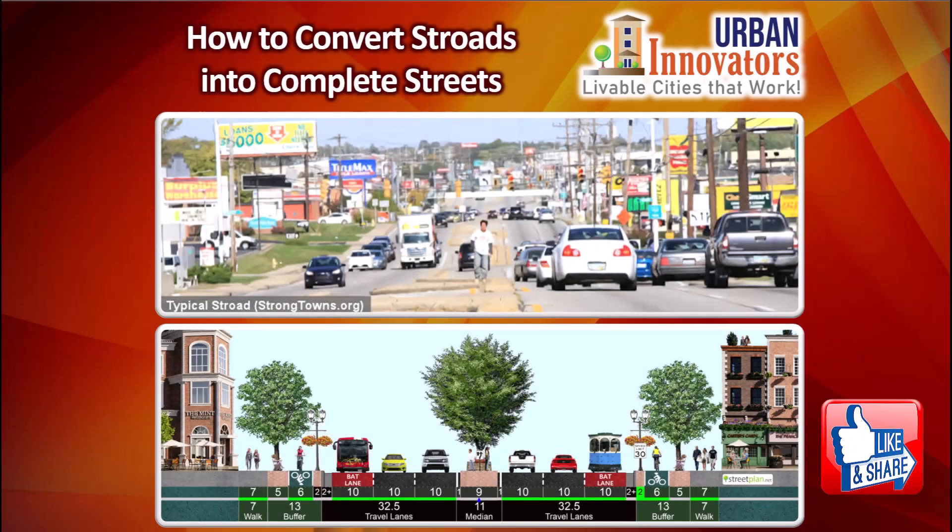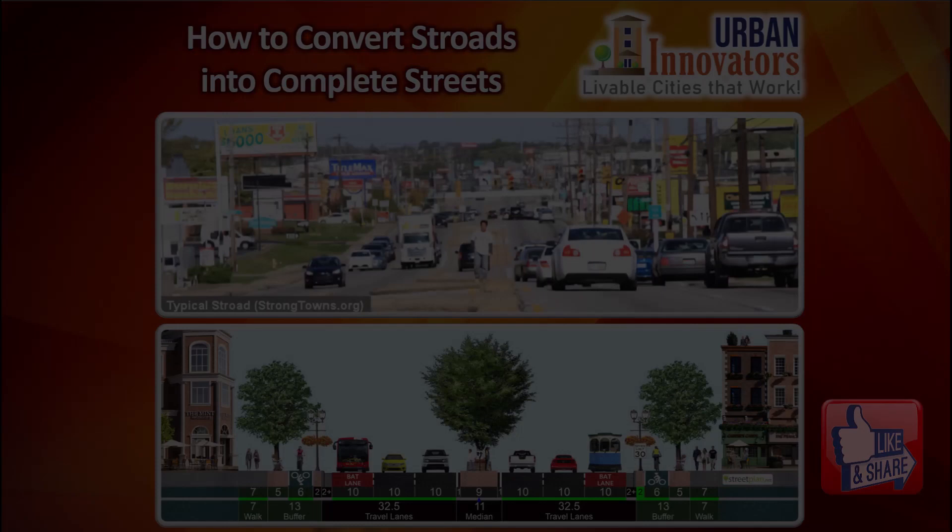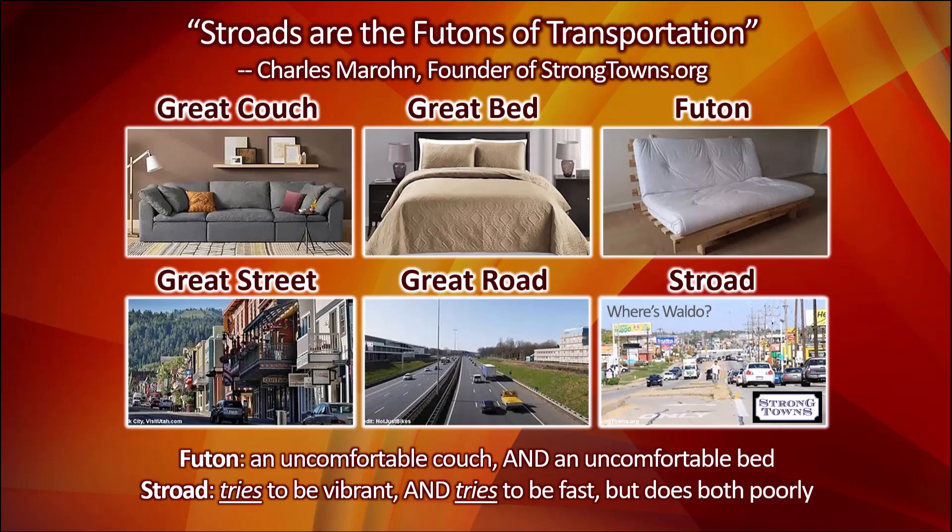A stroad is a street-road hybrid — the futon of transportation. Stroads serve neither community needs nor high speeds very well. Yet stroads are the backbone of American suburbs, and engineers worry that making them more walkable will cause too much congestion.